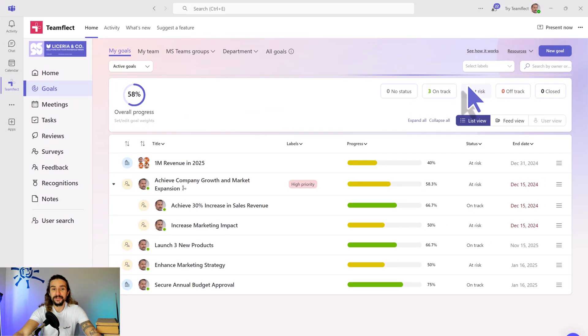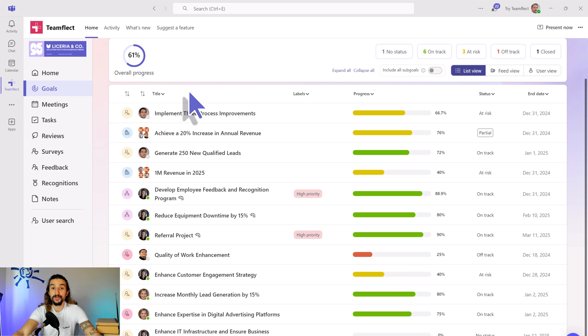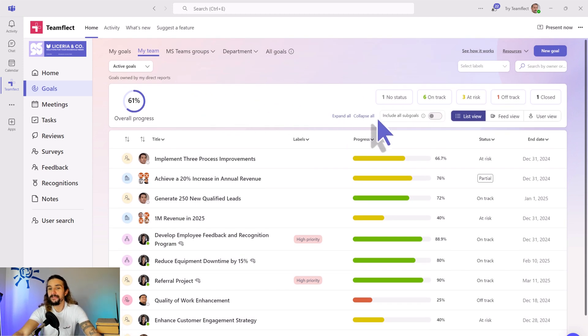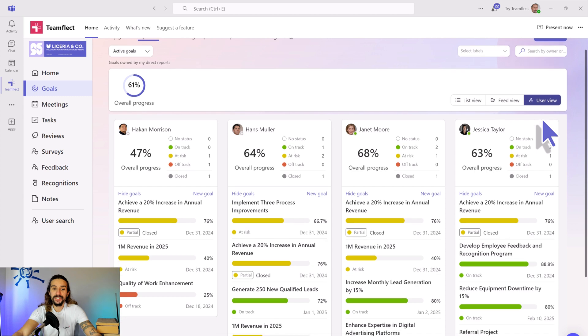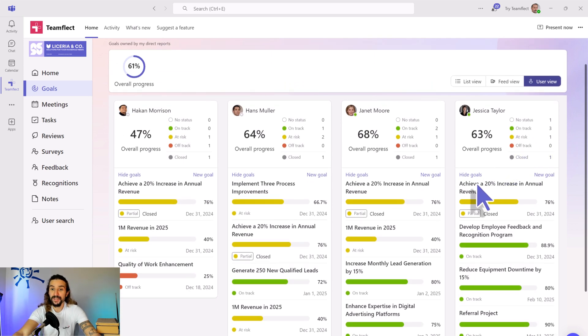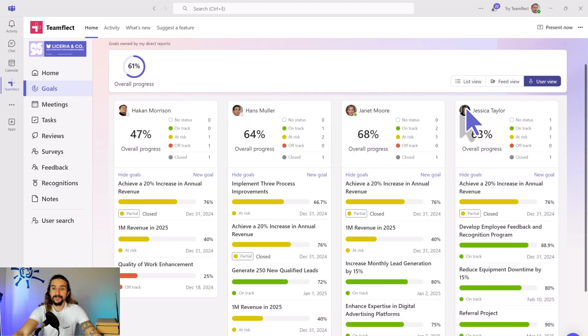Now, if you're a manager managing your direct reports, you can head over to My Team. And this is where you can view all the goals owned by your direct reports. And if you want to, you can view them in different formats. For example, let's switch over to User View. This is where you can see all the goals but separated according to the individuals owning them. And if you click on a goal, you can see all of its details.